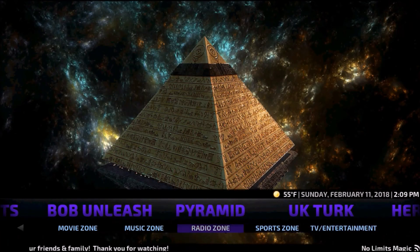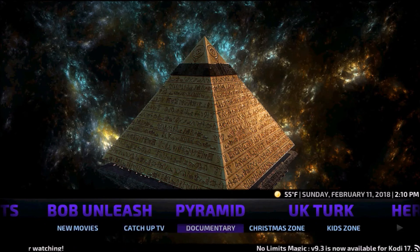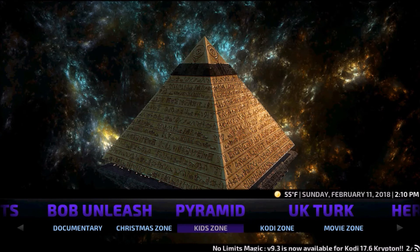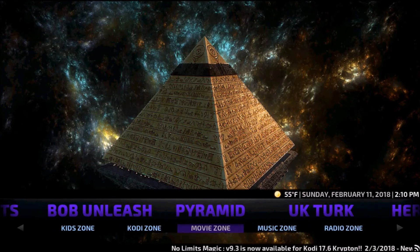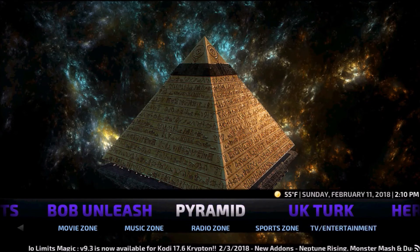Under the Pyramid section we have New Movies, Catch Up TV, Documentary, Christmas Zone, Kids Zone, Kodi Zone, Movie Zone, Music Zone, Radio Zone, Sports Zone, and TV/Entertainment. It's all extras.